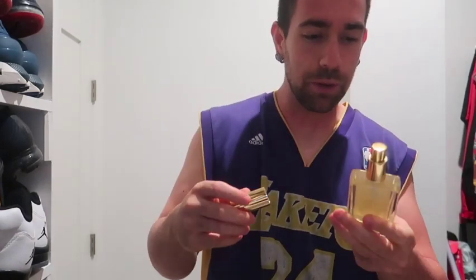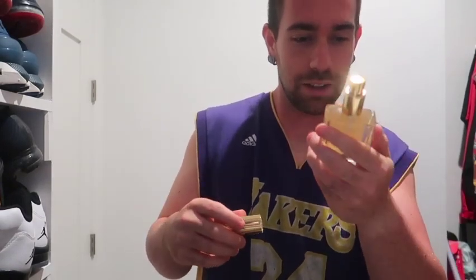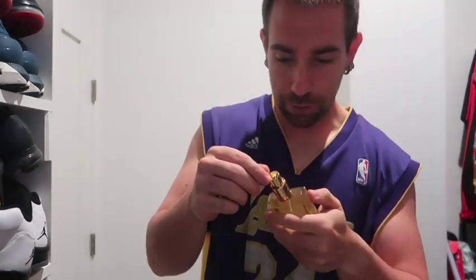This is my 50ml — oh my god that is strong. This is my 50ml of Haymaker. Haymaker did sell out. Haymaker is my first from this house.